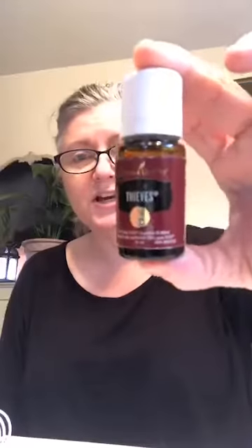I've got a 15-mil bottle here, but the kit comes with a 5-mil bottle. And the reason it has this interesting name, Thieves, is from a story that dates all the way back — I believe — to the 15th century, when there was a plague.